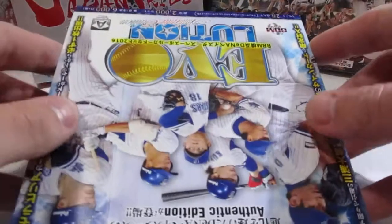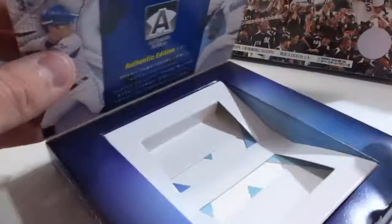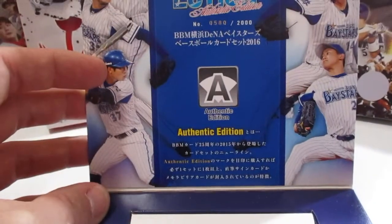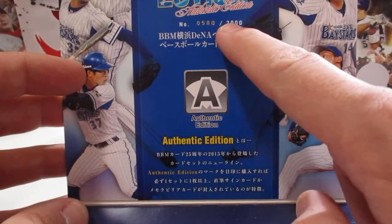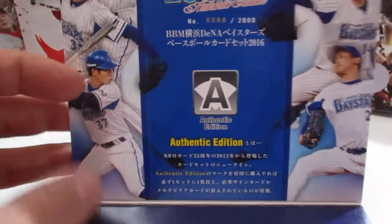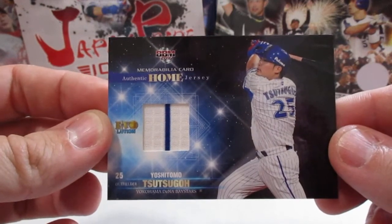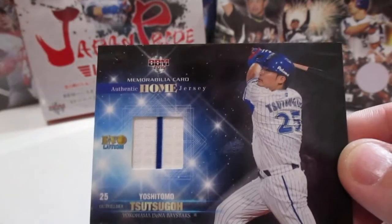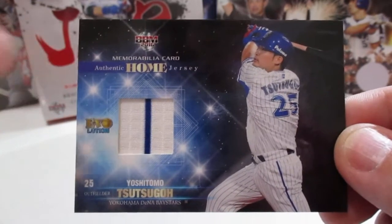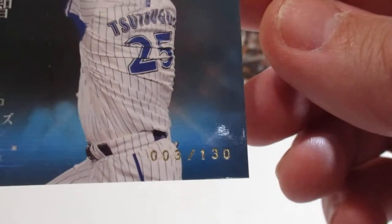So that is that. The hit is in the bottom of the box — take that out, show you the inside of the box. There's what it looks like. Not as nice as the Hanshin Tigers, but you can see here — 2,000 boxes were made, and this one is number 580. So who did we pull? Boom — Yoshitomo Tsutsugo! And that is the home jersey. One of the cool things about Japanese baseball cards — they tell you which jersey you actually pulled. Sometimes they'll tell you what game it's from. And here is the serial number on the back — it's hard to see, but it is number 3 out of 130.